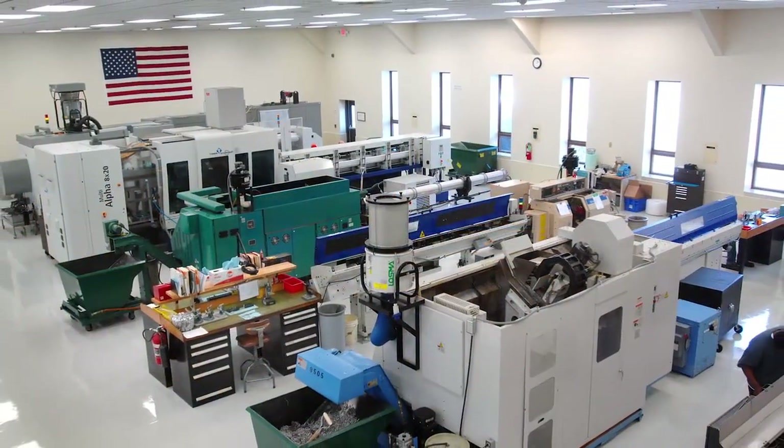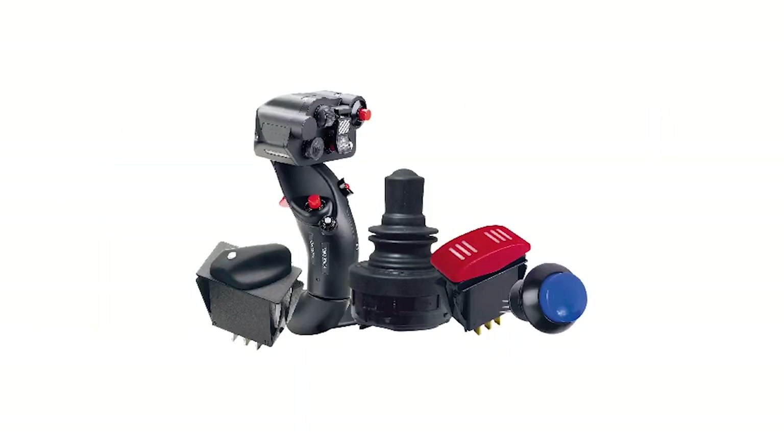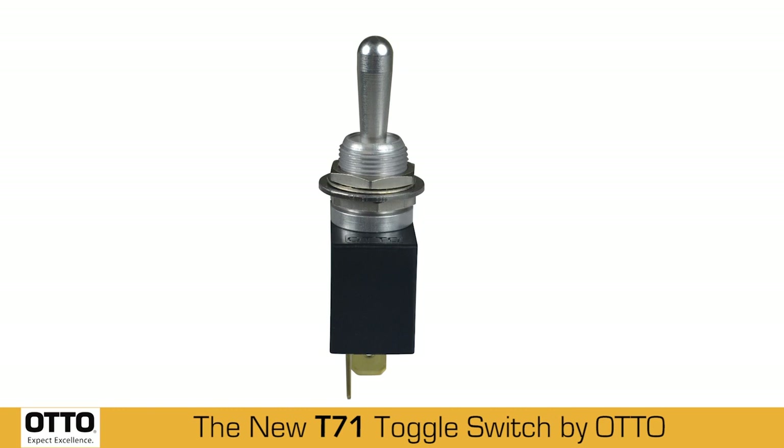Auto designs and manufactures a full line of switches, grips, joysticks, and operator controls for demanding applications. The new T71 is Auto's latest toggle switch, ideal for use where panel space is limited.